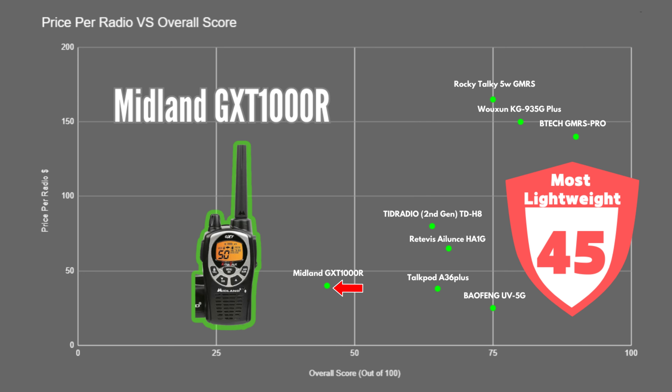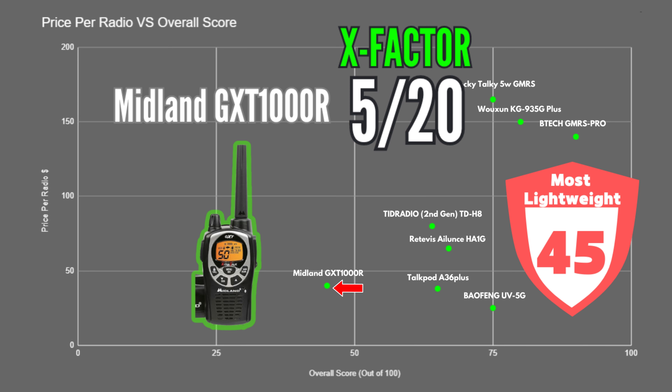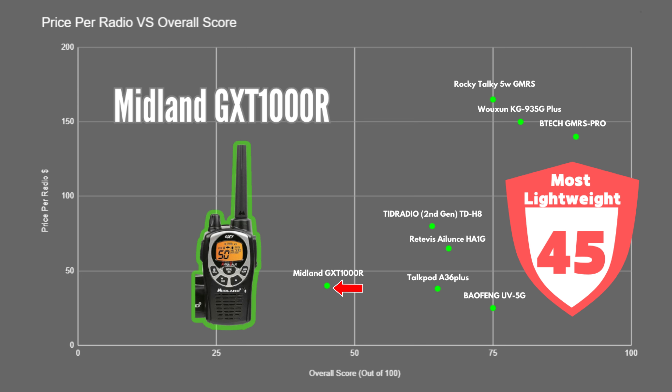Finally, we have the Midland GXT-1000R, which received 45 out of 100. They are an affordable entry-level GMRS radio that are easy to use, so they're good for beginners, and it's nice that they have some NOAA channels. But apart from that, the features are somewhat limited, so they only received an X-factor score of 5. They are a decent option if you're on a budget and looking for affordable radios you can easily hand off to people without worrying.